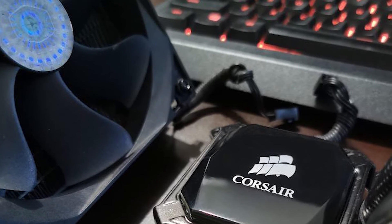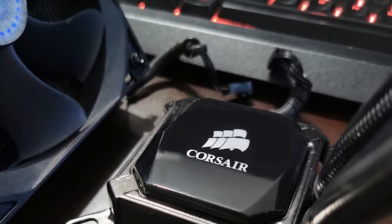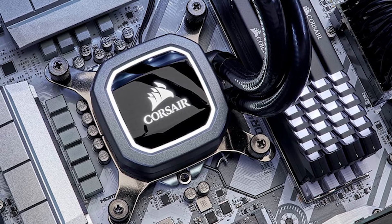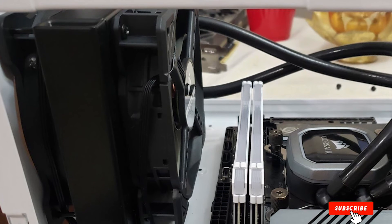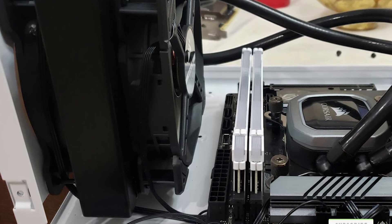It becomes clearly audible at higher speeds. The Corsair H60 V2 is perfect for a compact system. It's affordable and should outperform most low-profile air coolers without having to resort to unreasonable noise levels. It won't suit a high core count or overclocked processor, but then you shouldn't expect it to. With the right partnering components, it's an easy recommendation.